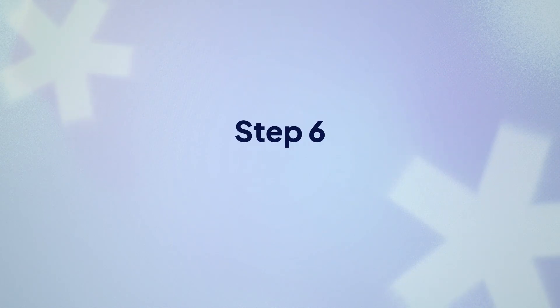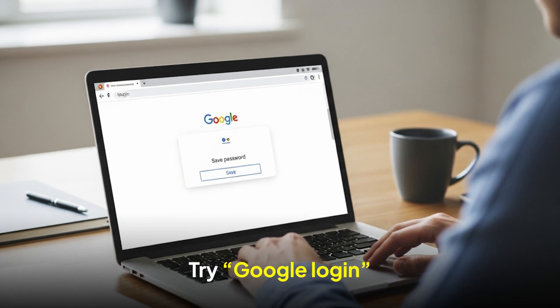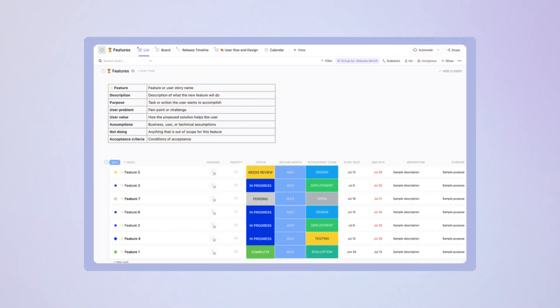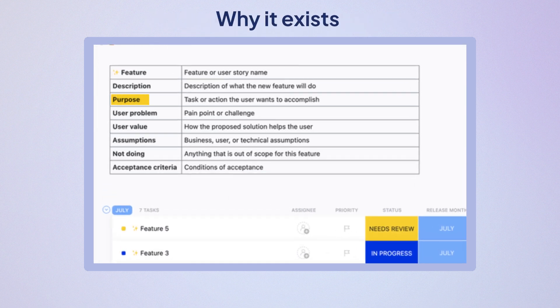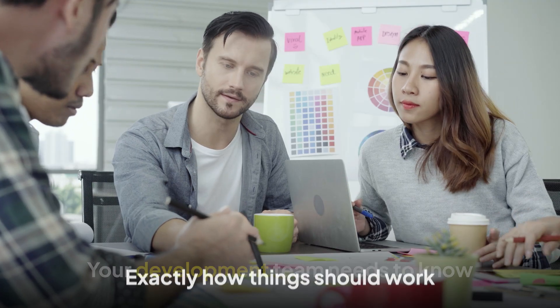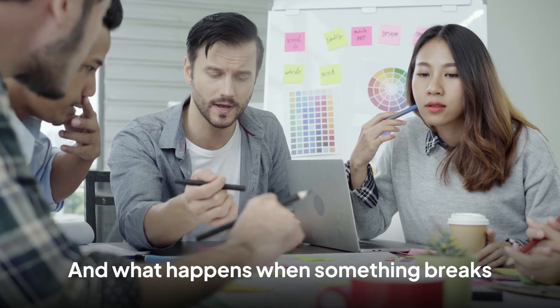Step six: detail every feature like your life depends on it. Don't just say 'social login.' Instead, try 'Google login, because nobody wants to create another password.' For every feature you write, explain three things: why it exists, how it works, and what impact it has on your users. Your development team needs to know exactly how things should work, how features connect, and what happens when something breaks — because something always breaks.